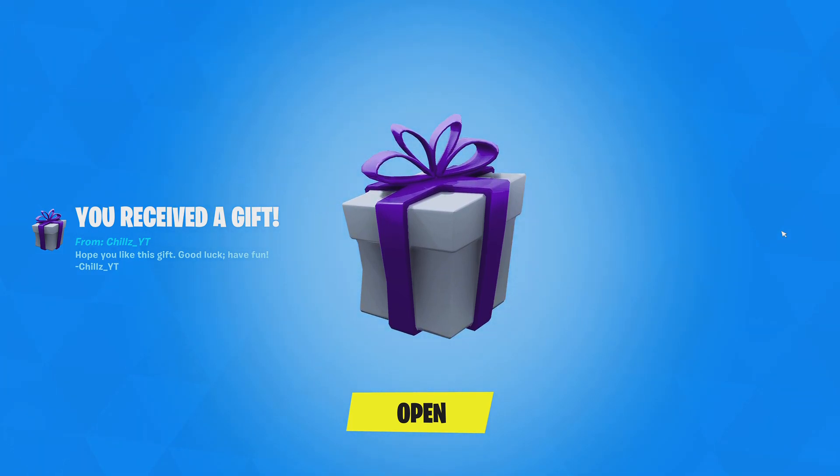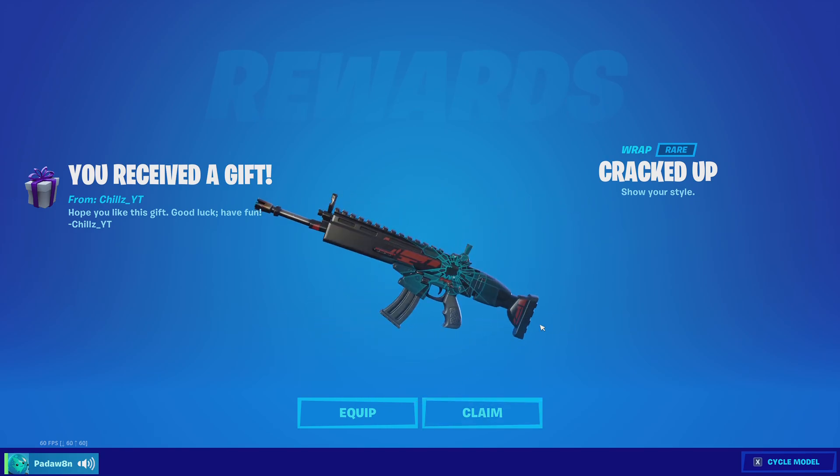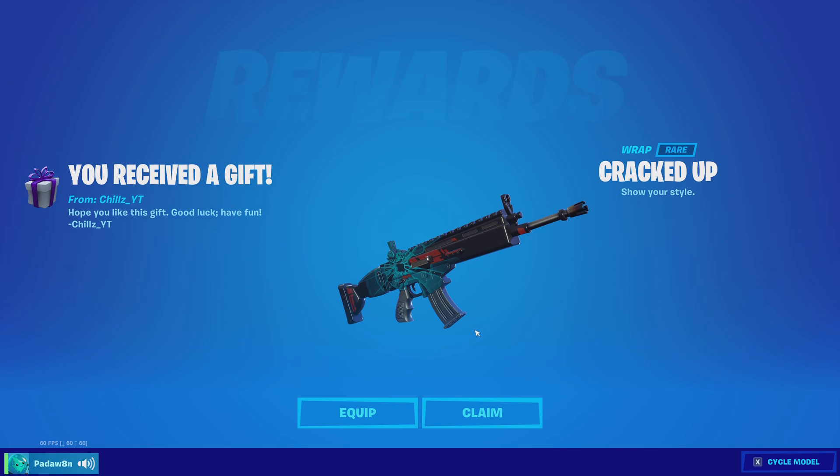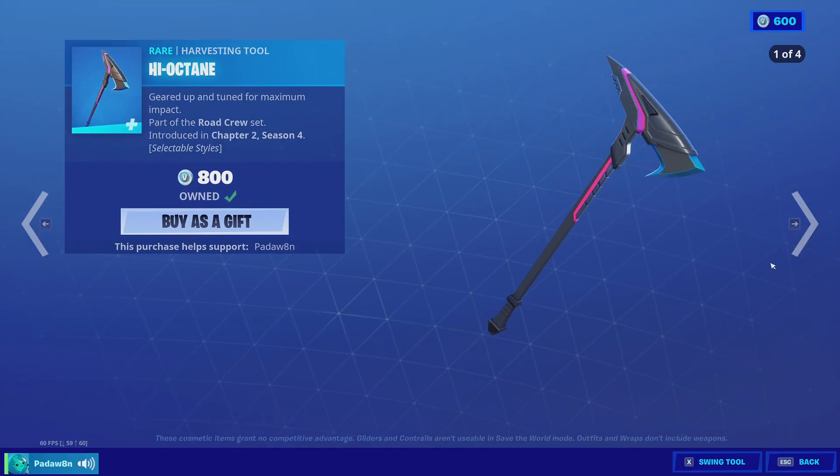Chills YT with the gift — thank you so much. What is this? Whoa, that's sick. The cracked up wrap. Is this new? I haven't seen this before. Thank you so much. I actually love that wrap.